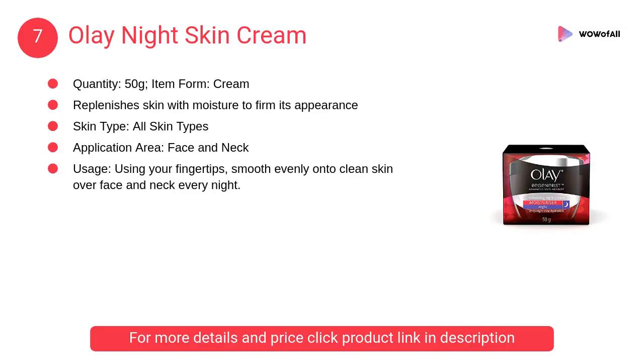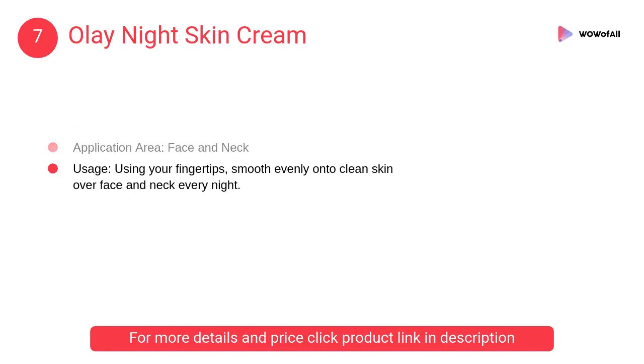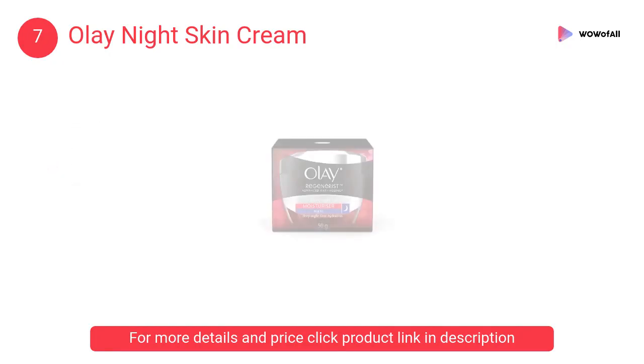At number 7: Olay Night Skin Cream. It replenishes skin with moisture to firm its appearance. It is used for all skin types. It firms skin for a lifted look and reduces the look of fine lines and wrinkles.